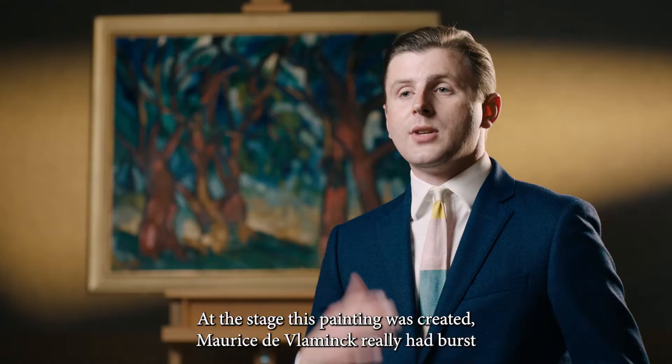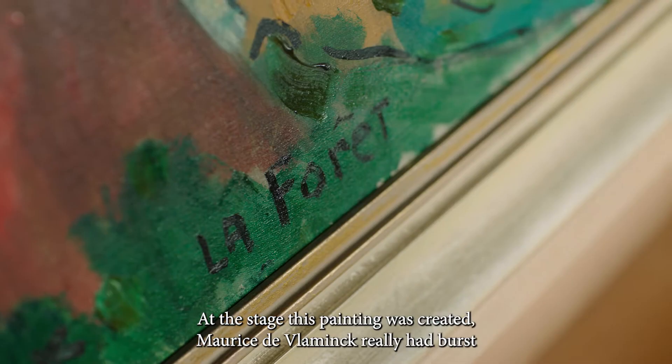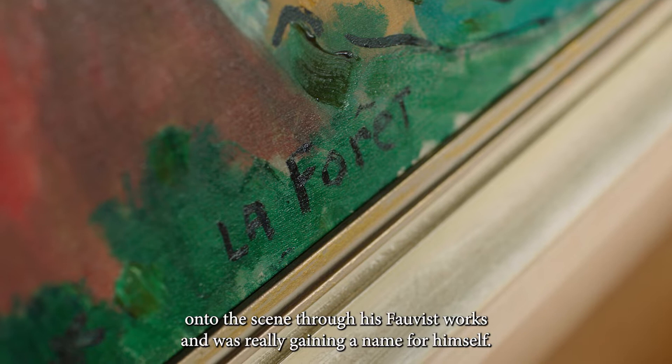At the stage this painting was created, Maurice de Vlaminck had really burst onto the scene through his fauviste works and was gaining a name for himself.